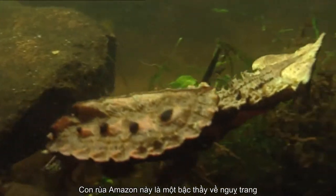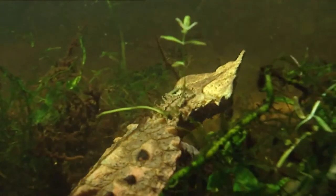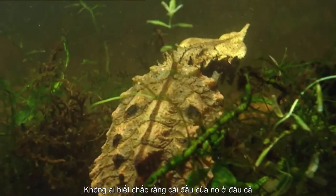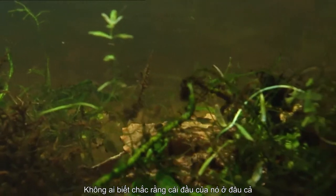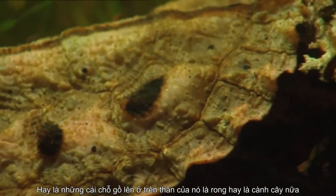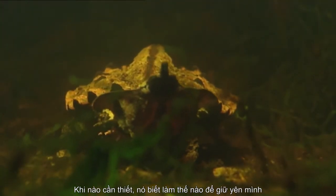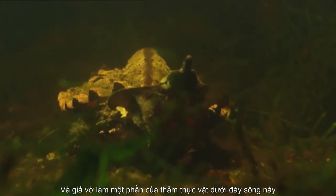This Amazon turtle is an undercover expert. Nobody knows exactly where its head is, or if those fleshy mounds on its body are algae or branches. When necessary, it knows how to keep still and pretend to be part of the vegetation on the riverbed.